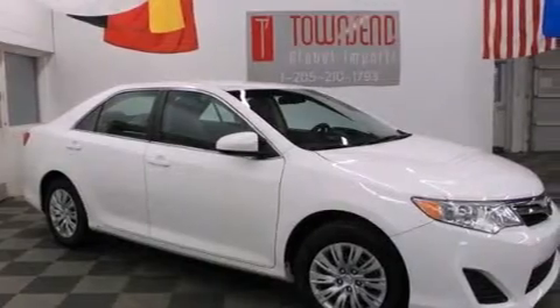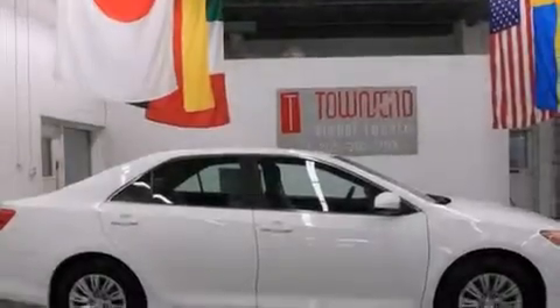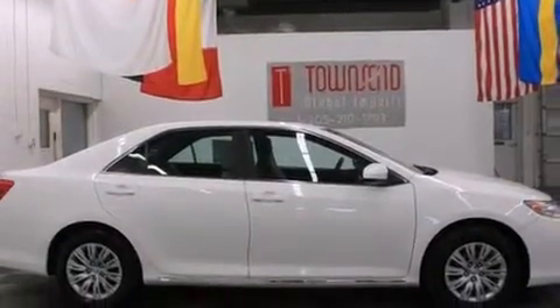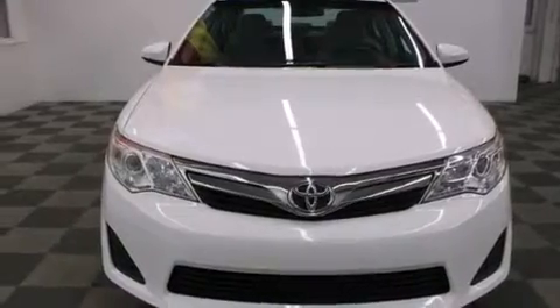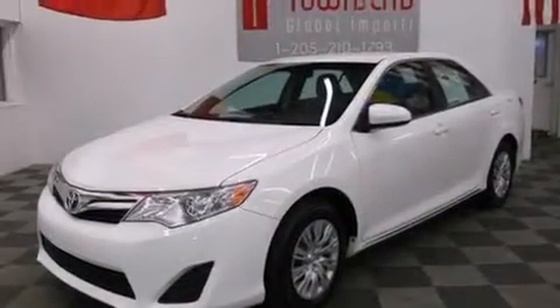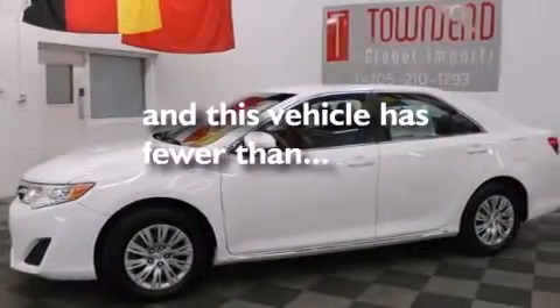Features include a low-tire pressure indicator, traction control and stability control systems, cruise control, side impact airbags, latch-ready child seat anchors, a collapsible steering column, a rear window defroster, a brake assist system, an engine immobilizer theft deterrent system, and this vehicle has fewer than 41,000 miles on the odometer.